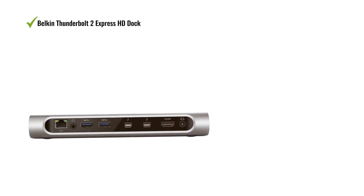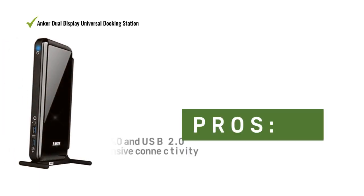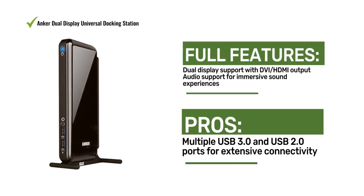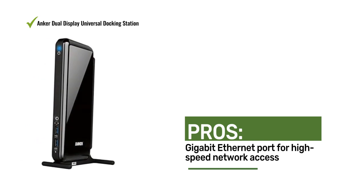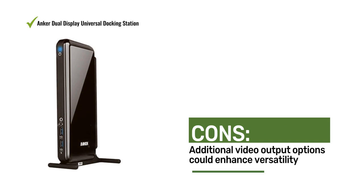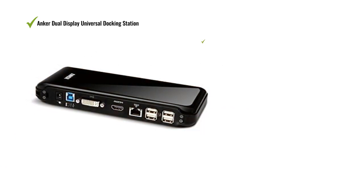Number three: the Anker Dual Display Universal Docking Station. It offers versatile connectivity and dual display support with DVI and HDMI output, audio support, multiple USB ports, and Gigabit Ethernet — a comprehensive solution for enhanced productivity. Users appreciate the dual display support, audio capabilities, and multiple USB ports, though some noted that additional video output options could enhance versatility.